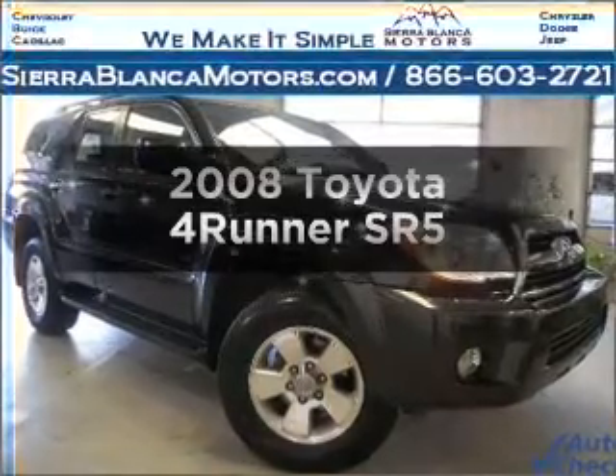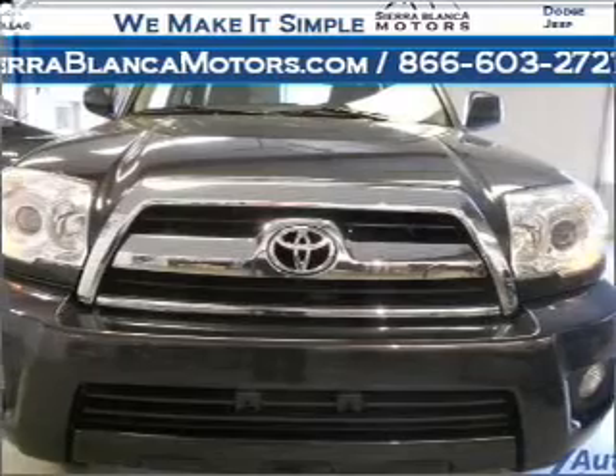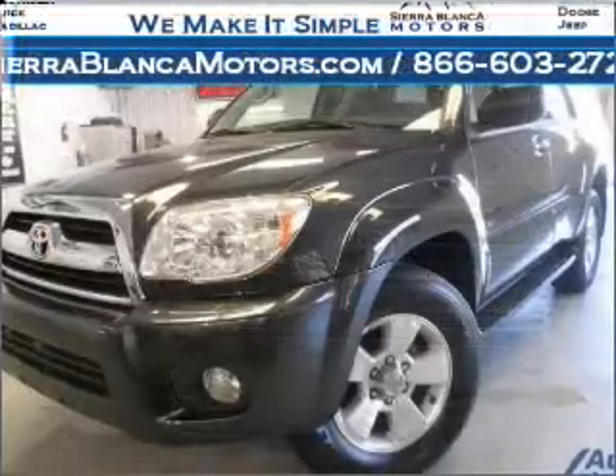Get noticed in this 2008 Toyota 4Runner. This is the set of wheels you've been looking for, with a solid 6-cylinder engine that responds smoothly to its 5-speed automatic transmission.